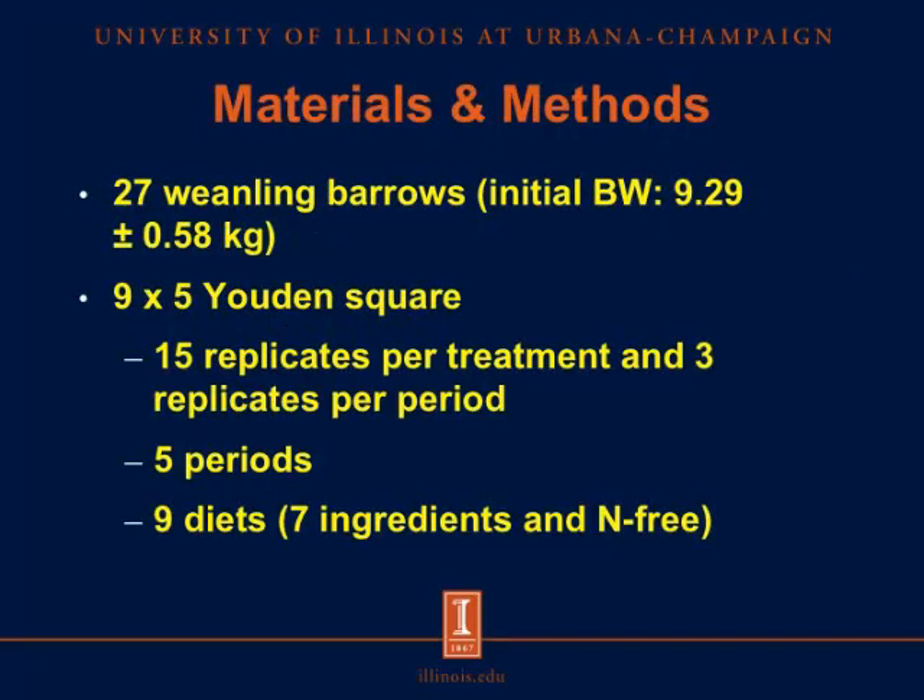For materials and methods, 27 ileal cannulated weanling barrows with an initial body weight of approximately 9.3 kilograms were used. The experimental design was set up as a 9×5 Latin square design, with 9 pigs and 5 periods in each square. Within each square, 6 pigs were assigned to the nitrogen-free diet and 3 pigs were assigned to the diet containing the test ingredient, resulting in 30 replicates for the nitrogen-free diet and 15 replicates for each test ingredient.